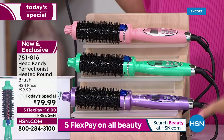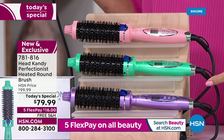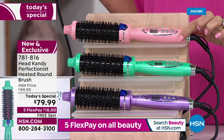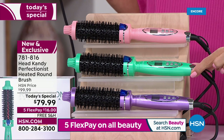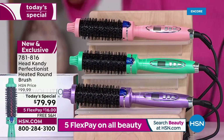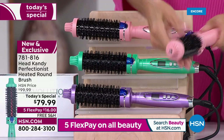Nobody's got these colors and nobody has this value. It's only here today at HSN. We have the exclusive soft metallic pink — it's a peachy pink blush — here's your metallic mint, and we have it in the metallic lavender or lilac.